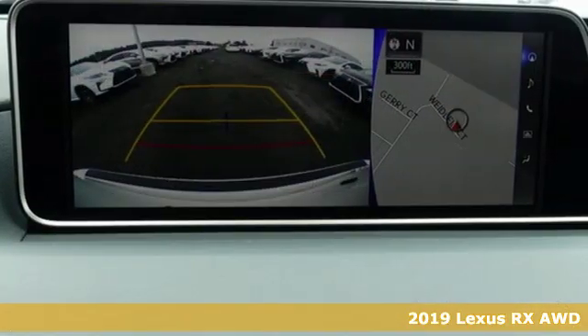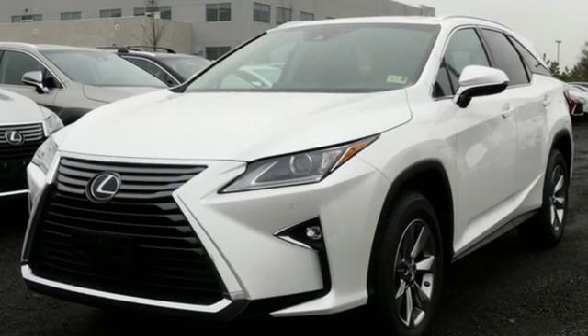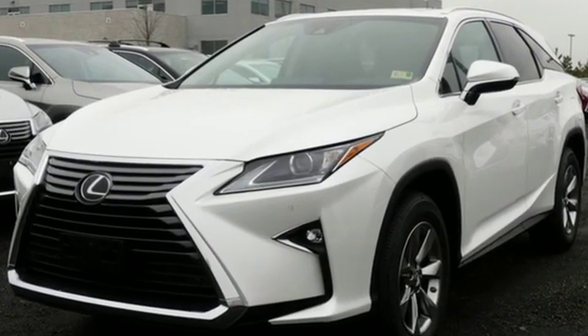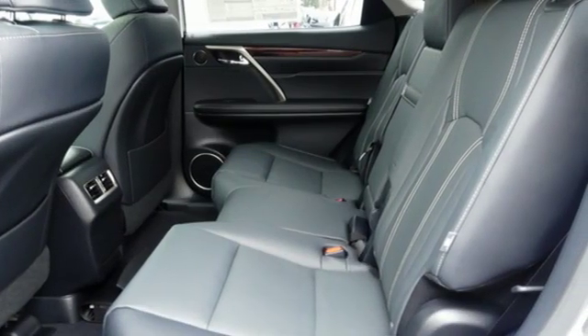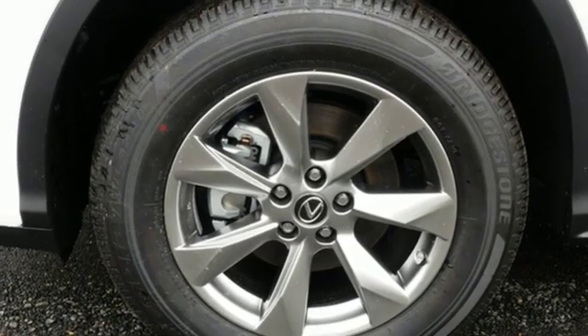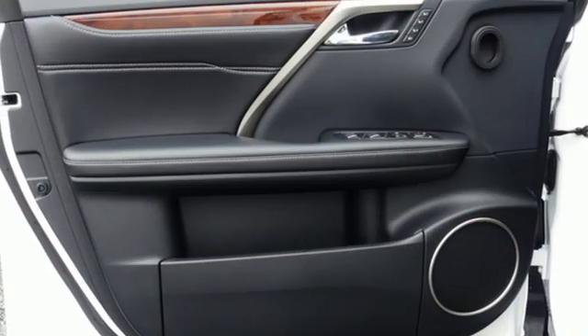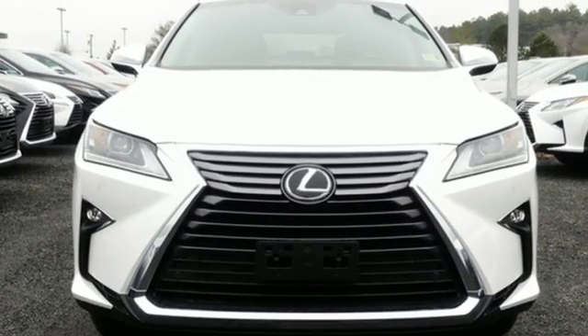A great vehicle is comprised of great features like these: automatic transmission, gas pressurized shocks, Bluetooth streaming audio, power tilt-down heated mirrors, dual zone climate control, auto dimming rear view mirror, external memory control, smart access key, power tilting steering column, and V6 engine.